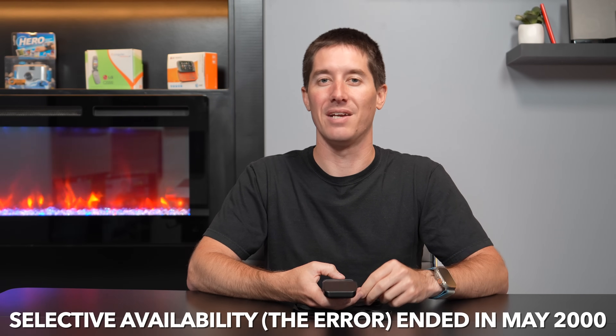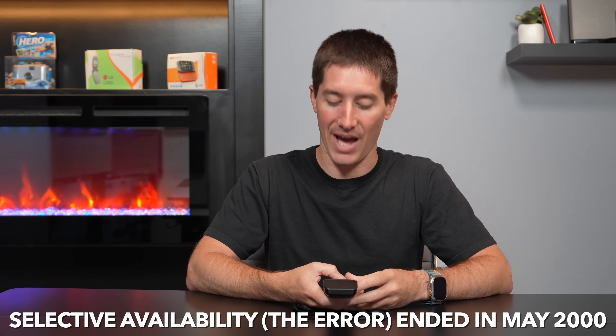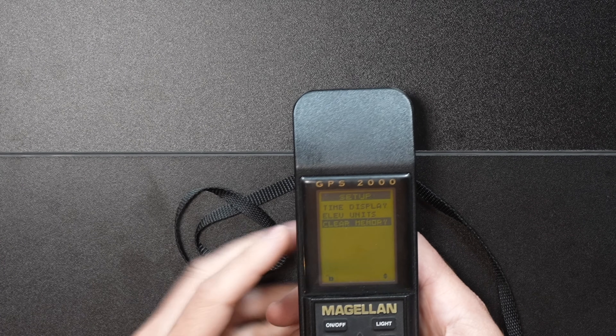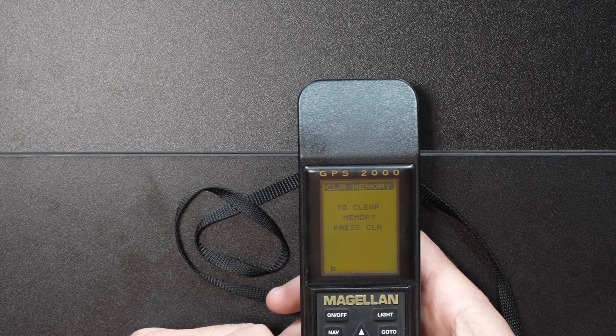GPS would transmit a calculated error for civilian GPSs using SPS so they wouldn't be as accurate as the military. That turned out to be a safety issue for the whole world, and eventually it was rolled back — now all GPSs are very, very accurate. Thankfully, now we don't have to consider if our GPS is accurate or not. It usually tells us right where we're at on the street, down to inches. The very last option in setup is clear memory — if you hit that, you can hit clear again and wipe the whole device.